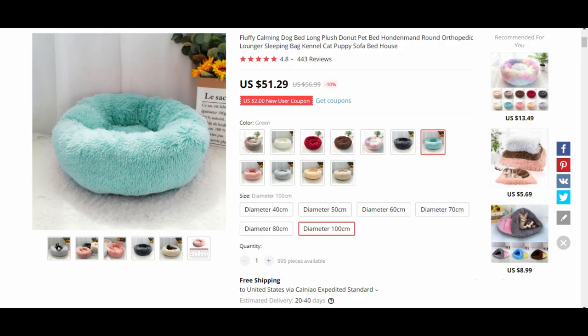The second product on our list is for dog lovers — the fluffy donut shaped dog bag, which is available at $51.29 with free shipping. You can sell it on your website at a price of $149, which makes it a highly profitable and competitive dropshipping product that can totally skyrocket your sales and increase your profits.